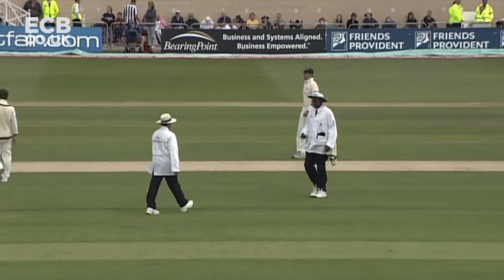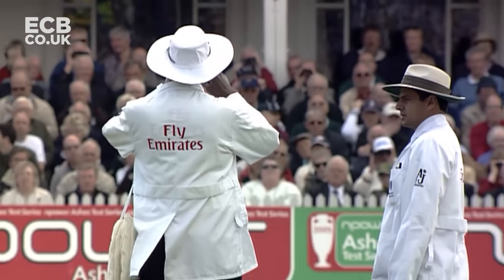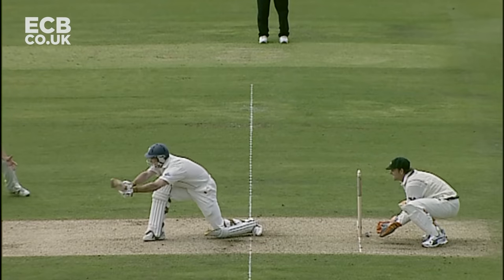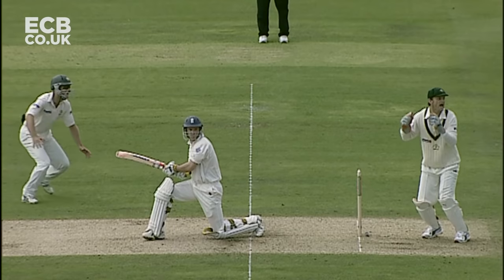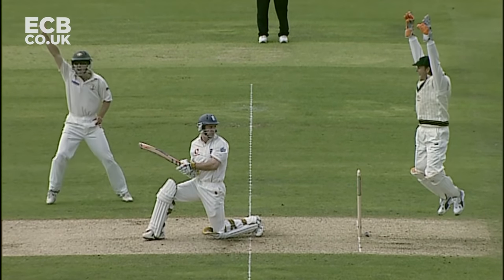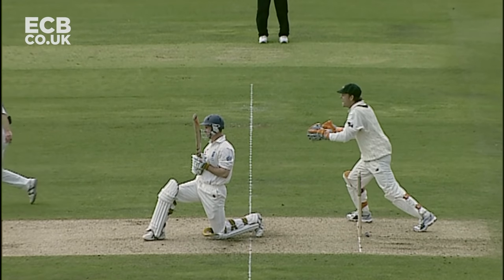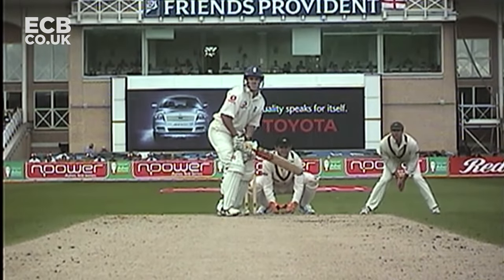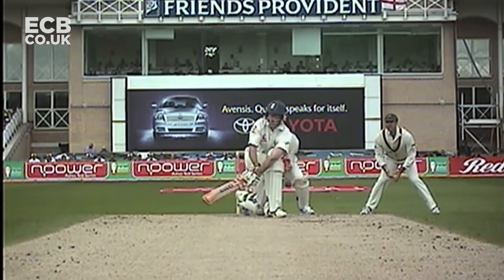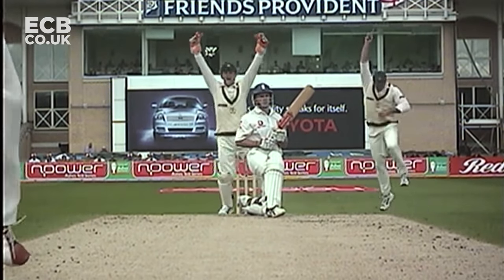The umpire needs to ask something here. The question is, did the inside edge go onto Strauss's boot and pop up to slip? It definitely goes onto the foot - that is what Steve Bucknor wanted to know. Alim Dar couldn't tell him, so they're able to refer to the third umpire, who will be able to tell Steve Bucknor precisely what happened. Should give it out - inside edge straight onto the boot and popping up to Matthew Hayden.